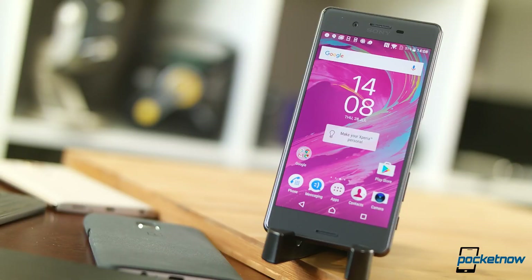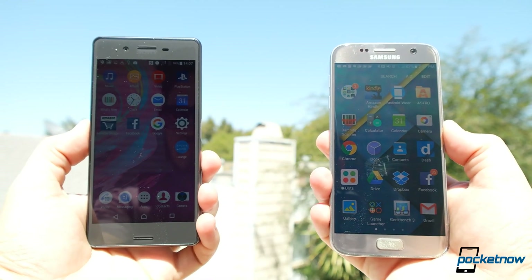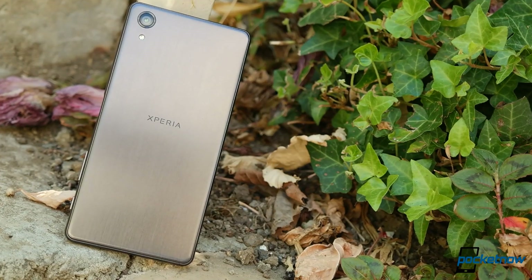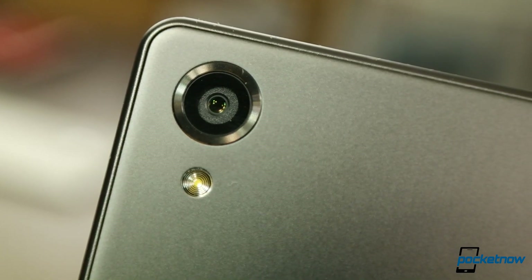Getting the tech specs out of the way, there aren't any surprises here. Our review unit packs a 5-inch 1080p LCD. That resolution is fine for daily use, but most flagships have moved up to Quad HD, and this LCD is not one of the easier screens to read outdoors. From the regular Xperia X, we move from a mid-range Qualcomm 650 to the top-tier Qualcomm 820 chipset, but then pretty much everything else remains the same: 3GB of RAM, 32GB of storage, 13MP selfie camera, and a 23MP rear camera.